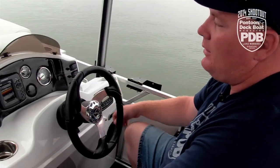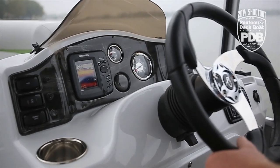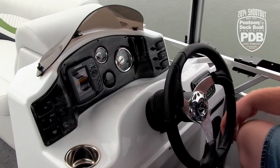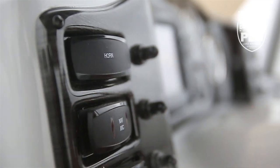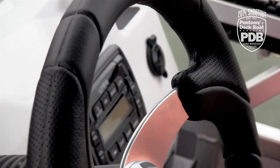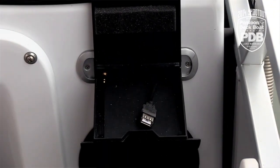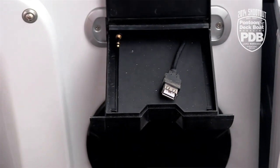At the helm console we have everything we need. Large, easy to read gauges, a Humminbird depth finder, and even the toggle switches are lighted and well labeled. Down here is our Infinity stereo with a 12 volt. And this is a little added bonus — a specific tray to put your electronics in.